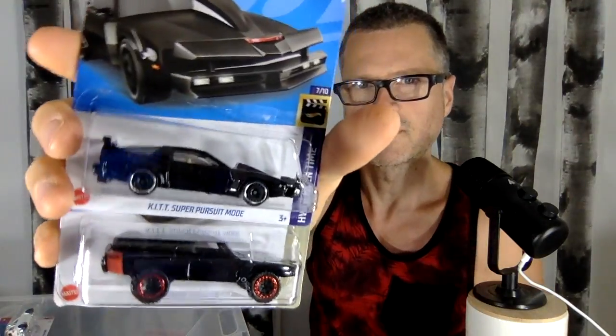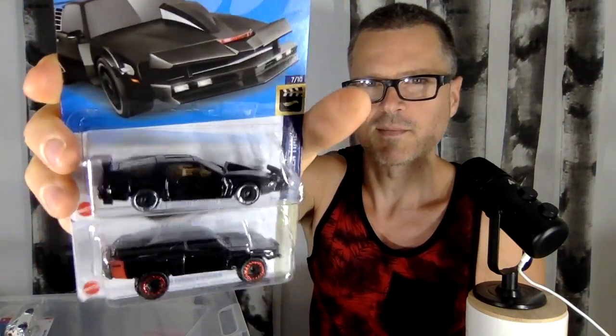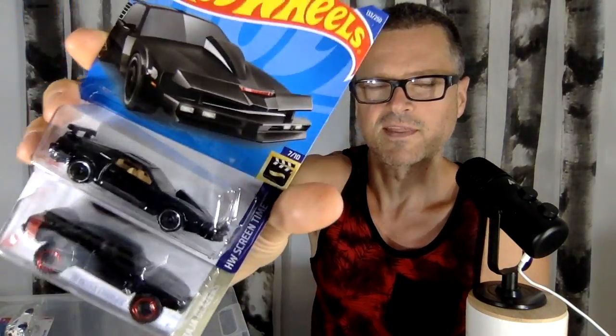The only one that I didn't find from this case that I really need to get — that's not a Super or a Treasure — is the DeLorean with its wheels down. Not with its wheels up; I have that one from earlier this year.